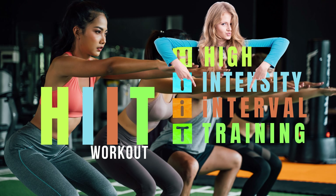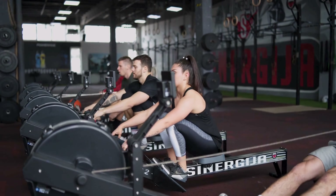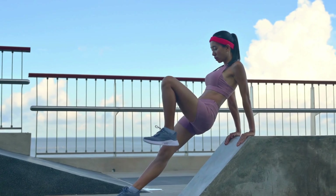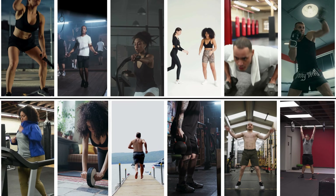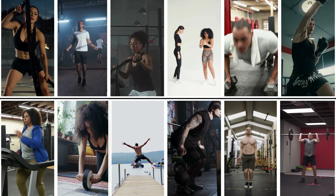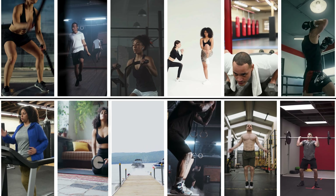5. HIIT. High-intensity interval training (HIIT) workouts involve short bursts of intense exercise followed by brief periods of rest or lower-intensity exercise. These workouts can be very effective for burning calories and improving cardiovascular fitness in a shorter amount of time compared to steady-state cardio.